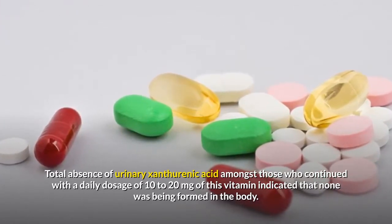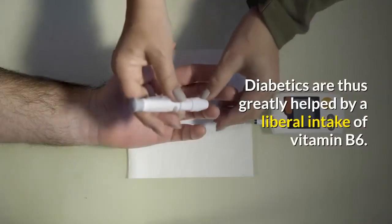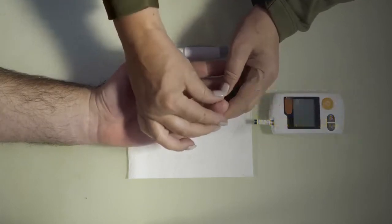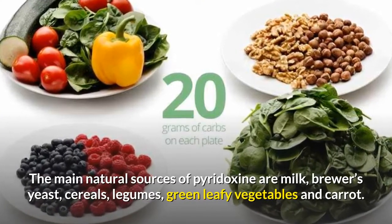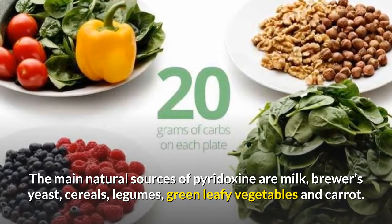Diabetics are thus greatly helped by a liberal intake of vitamin B6. The main natural sources of pyridoxine are milk, brewer's yeast, cereals, legumes, green leafy vegetables, and carrot.